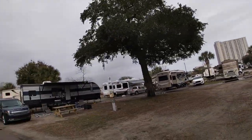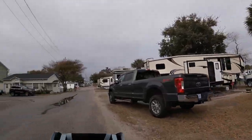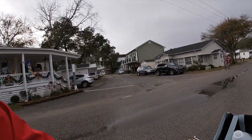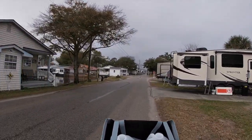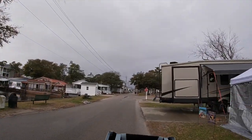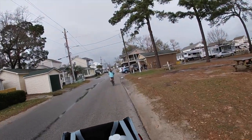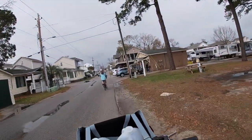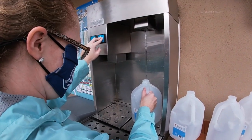Look at all these RVs! Look at all those homes — oh my goodness. They have got a little mini city in here. There is a water filling station and a post office.